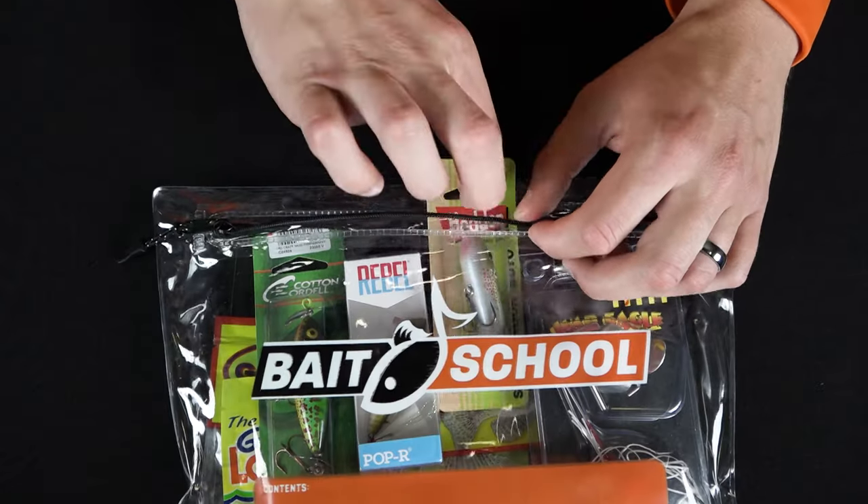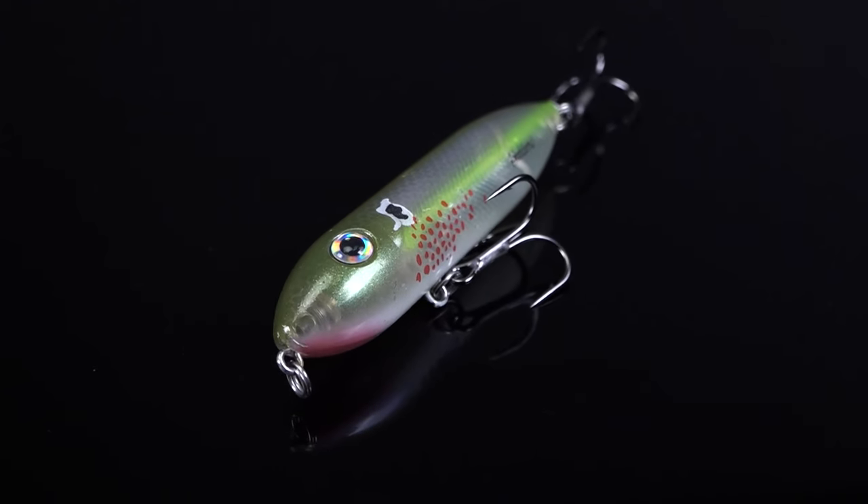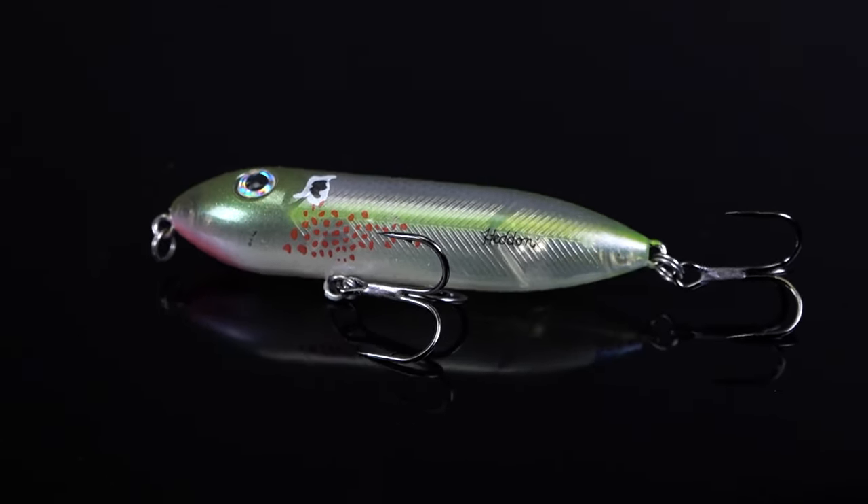Our first selection in the kit is a custom color and it's my absolute favorite. This is the Hedden Boyo in the custom color Bleeding Pearl. The Boyo is a small walking topwater, great for throwing out in the deep holes of water. Bleeding Pearl is a shad color with some bleeding gills on it — it is going to fire up the smallmouth this summer.